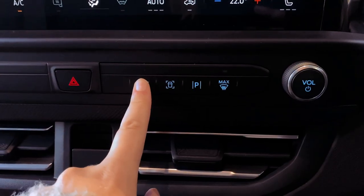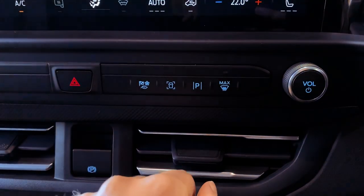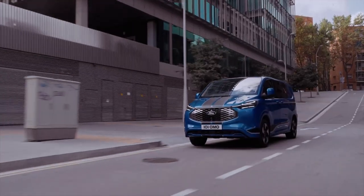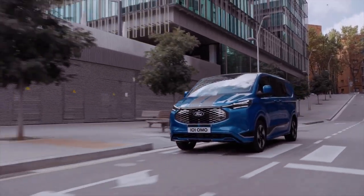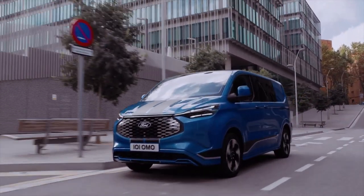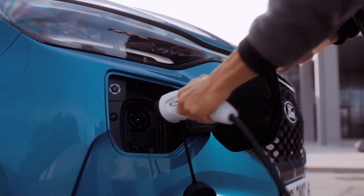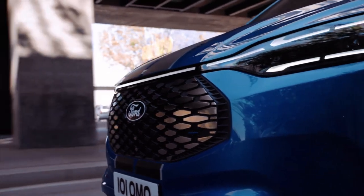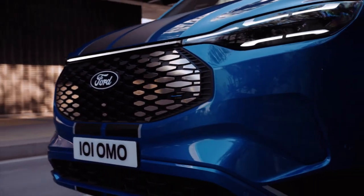Beyond the impressive powertrain, the E-Transit Custom boasts a range of practical features, including an independent rear suspension, a lower vehicle floor, and a remarkable 10% improvement in drag coefficient compared to the Transit Custom. Whether you opt for a single or double cab, wagon, short wheelbase, or long wheelbase, Ford Pro ensures flexibility to suit various needs.